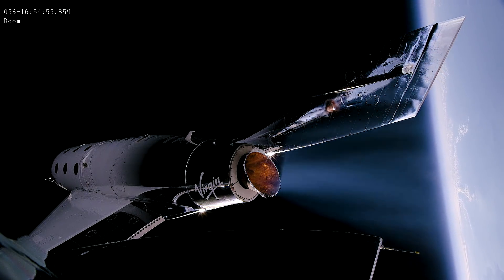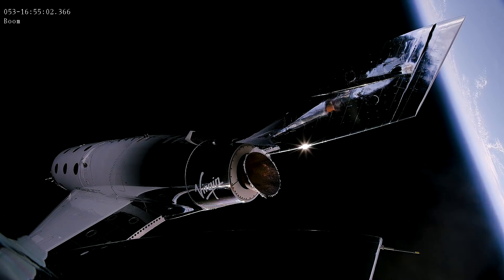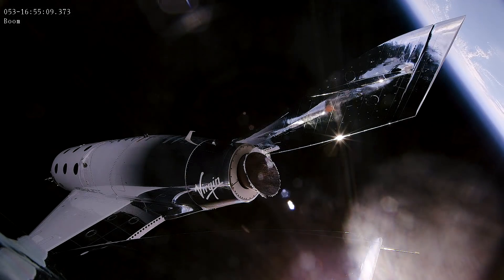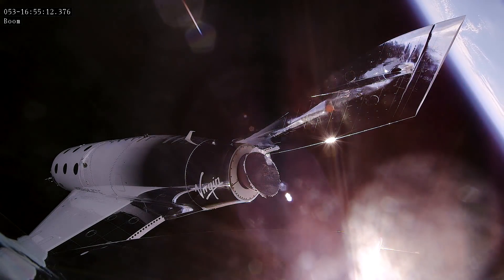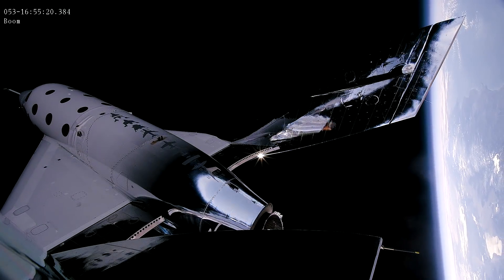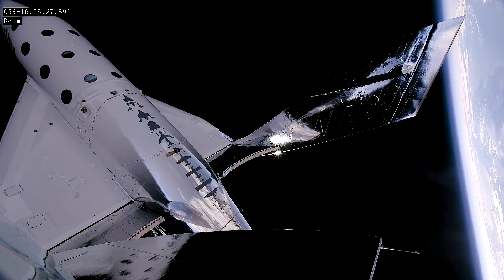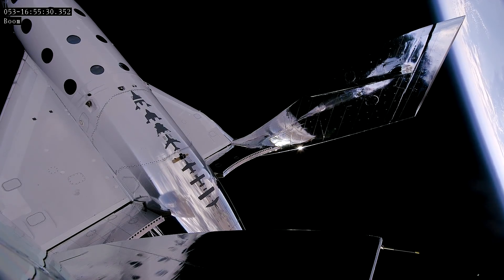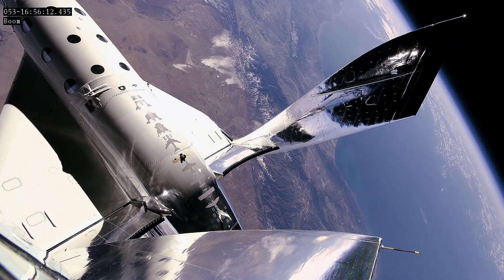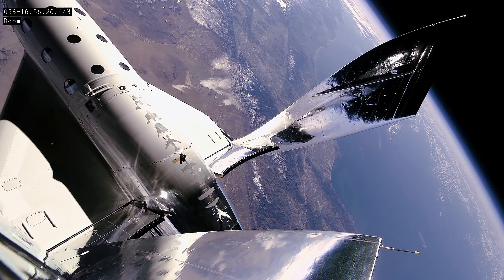Fire. Hey, welcome to Space Scotland. Congrats to you. Welcome to the club, astronauts. Thanks, guys. I like this club.